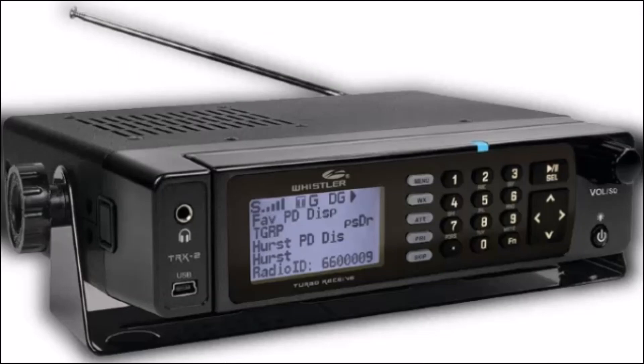The TRX2 also features trunk tracking to decode digital trunking signals used by public safety agencies, weather alerts for severe weather warnings, and alpha tagging to assign names to channels. It features a desktop design, built to be used on a desktop or table.